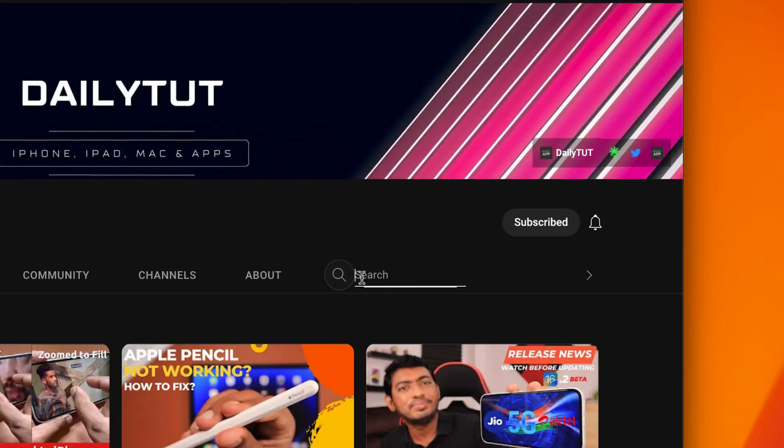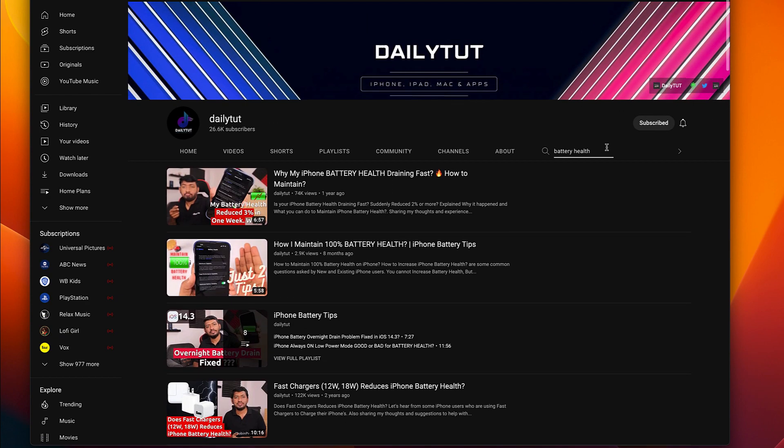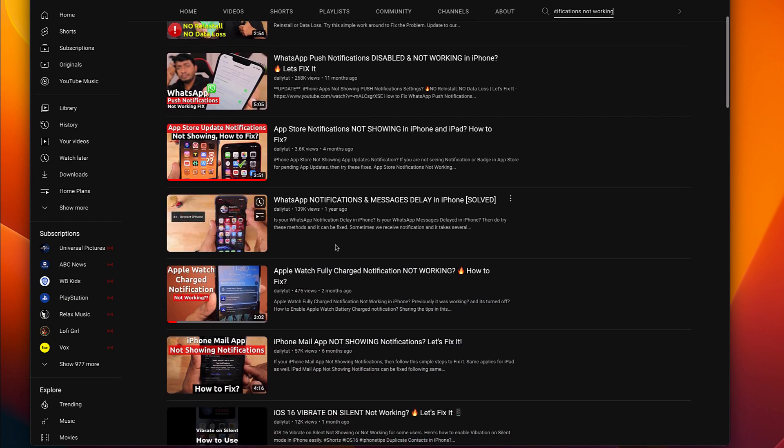If you think I've missed any points or you'd like to add suggestions based on your experience that actually work for saving battery on iPhone, suggest them in the comment section — it may be helpful for other users as well. If you have any questions, don't forget to search our channel with one word to find answers faster related to iPhone, iPad, and Mac. Thank you and have a wonderful day.